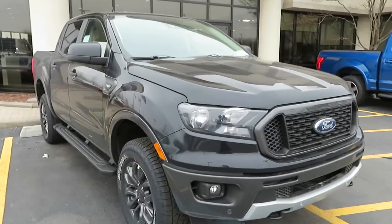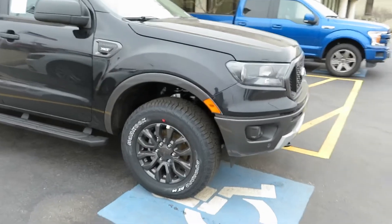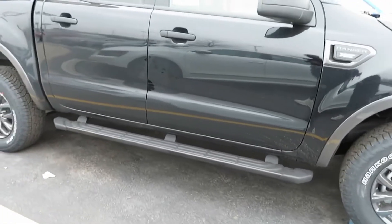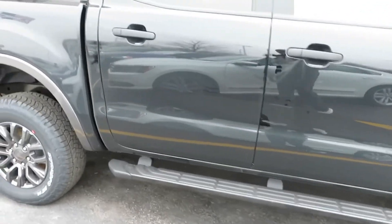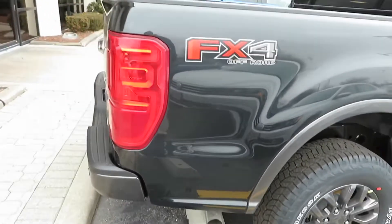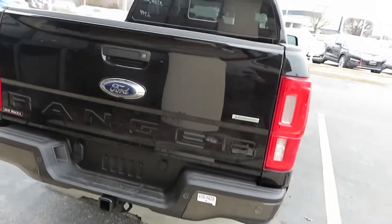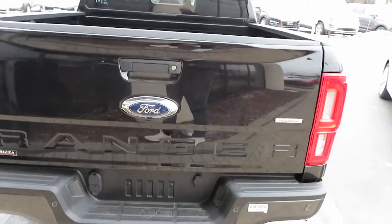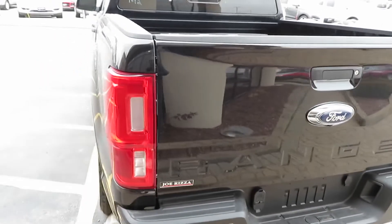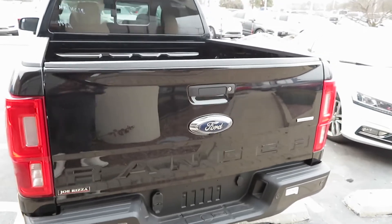This is a mid-sized pickup truck. It competes primarily with the Chevy Colorado and the Toyota Tacoma. Nissan has one too — the Frontier — and Honda has the Ridgeline, but out of all of them, the best one would be the Tacoma.